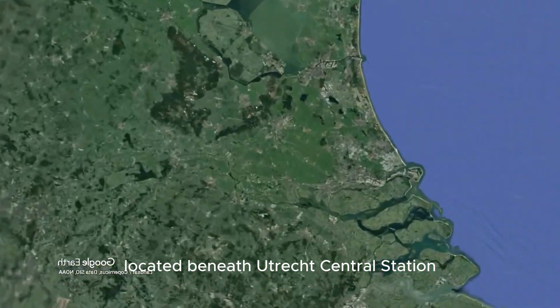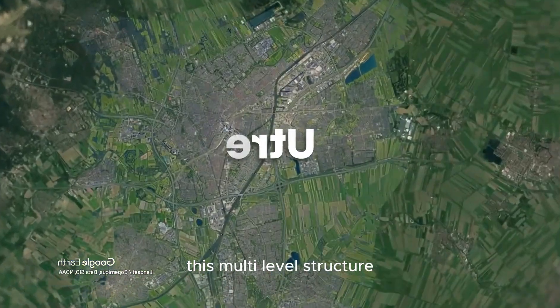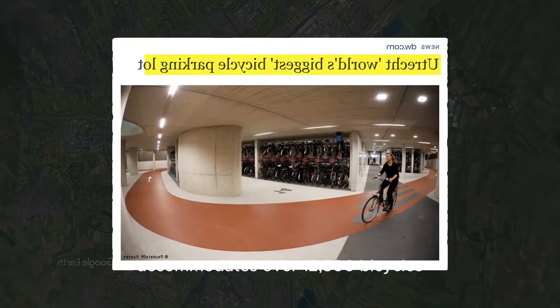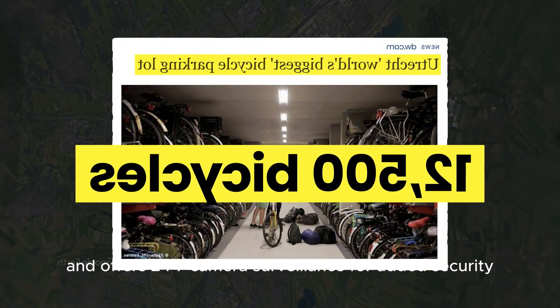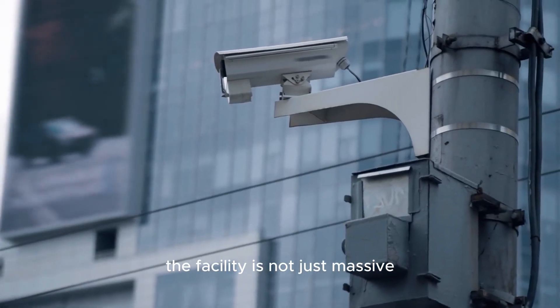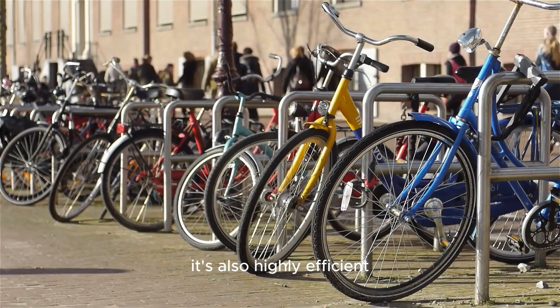Located beneath Utrecht Central Station, this multi-level structure accommodates over 12,500 bicycles and offers 24/7 camera surveillance for added security. The facility is not just massive — it's also highly efficient.